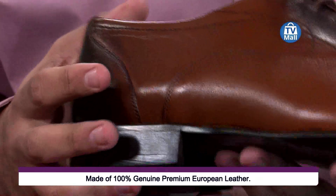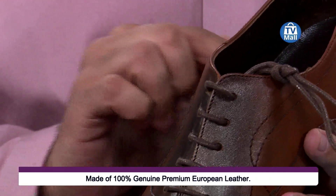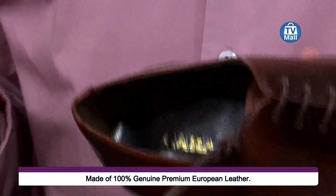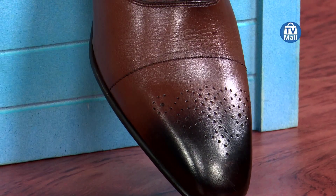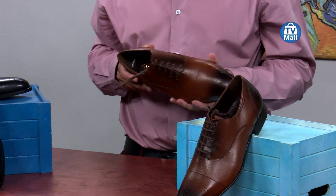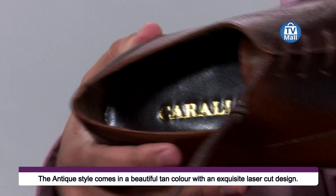Of course, the laser cut design on the laces - I'm going to pull off the laces right here to show how well designed they are. There's nicely crafted stitching over here. Now, certain shoemakers say they give you 100% genuine leather, but when you purchase a Kurali, you know you're getting leather on the inside of the shoe for comfortability. The Kurali name is inside, and the leather on the inside is made from goat and napa leather.